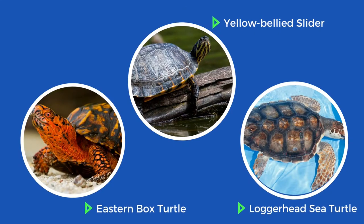Hi, my name is Ariel, and today you're going to meet three turtles: the eastern box turtle, the yellow-bellied slider, and a loggerhead sea turtle. We're going to discuss their adaptations related to their environment.